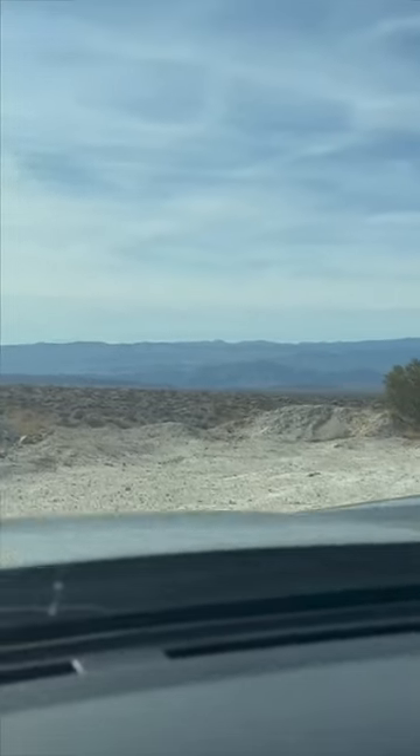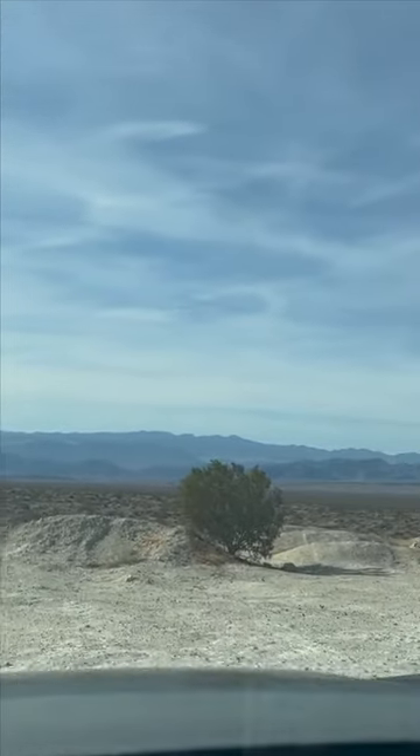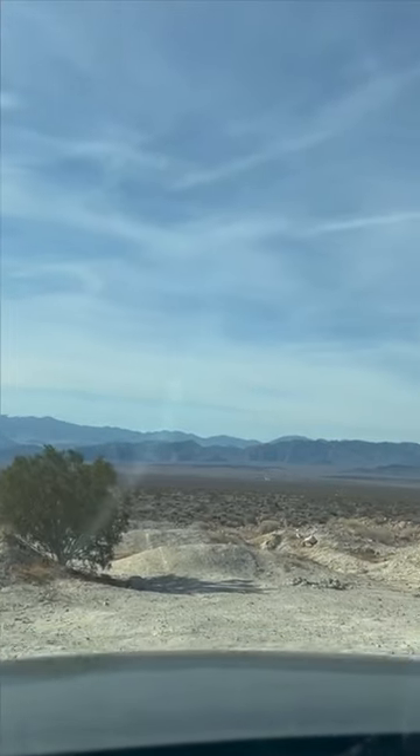As a bonus tip, make sure you get to your campsite early so you can scout it out, especially when you're out here on BLM land where the road can get a little rocky.